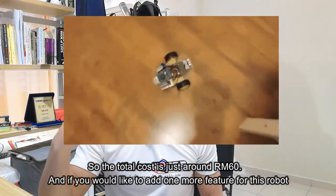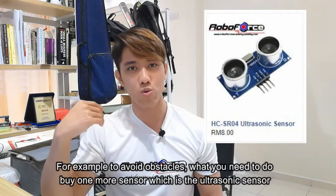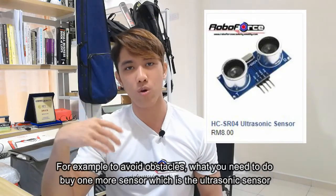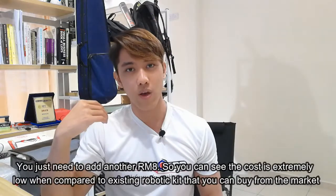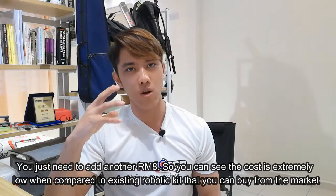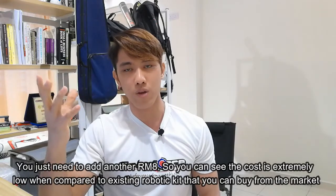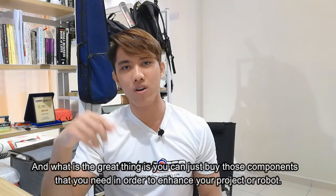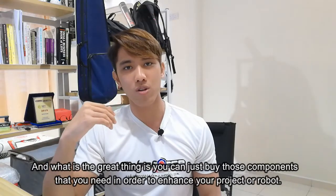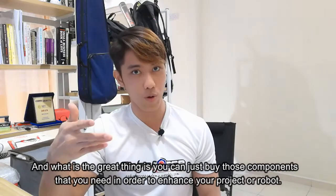If you would like to add one more feature to this robot — for example, to avoid obstacles — what you need to do is buy one more sensor, which we call the Ultrasonic sensor. You just need to add another RM6. So you can see the cost is extremely low when you compare it to existing robotic kits from the market, and you can buy only the components you need to enhance your project or robot.